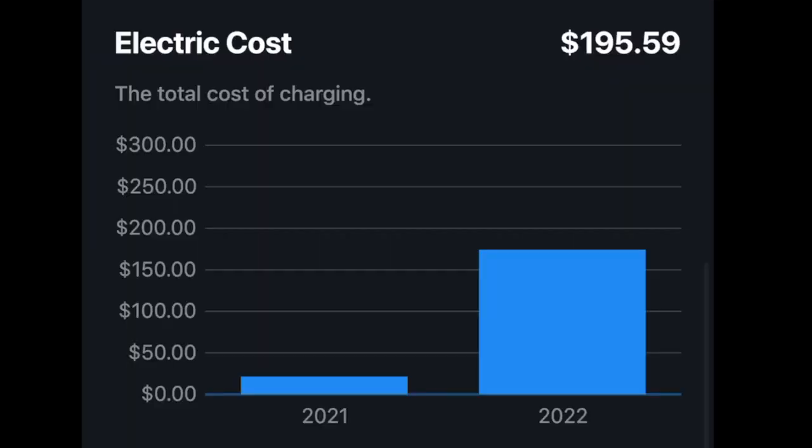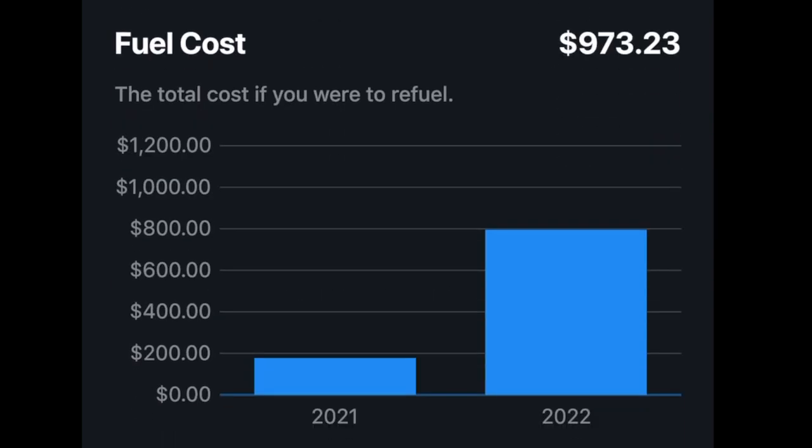When you got your Tesla, was there any increase in your electricity bill? To fill up a gas car — let's say the car holds 10 gallons at $3 a gallon — that's $30. If you drive the Tesla from empty to full, it's going to be about $8 in electricity. Obviously there will be a slight increase in your electric bill, but if you drive it 10 times in a month at $8 each time, that's $80 — versus $300 for a gas car. You can see right here in the app that I've spent $195 in the last two months on electricity versus $973 in gas that I would have spent.